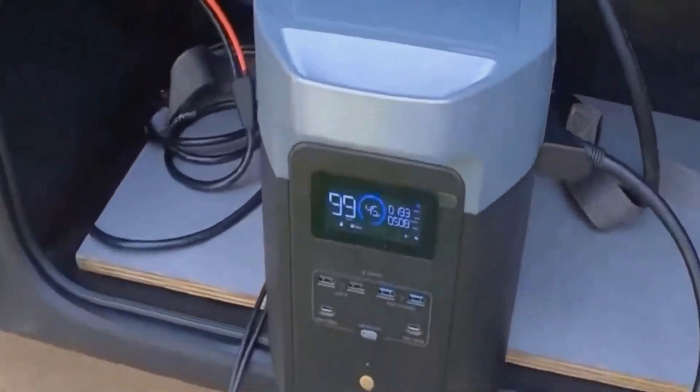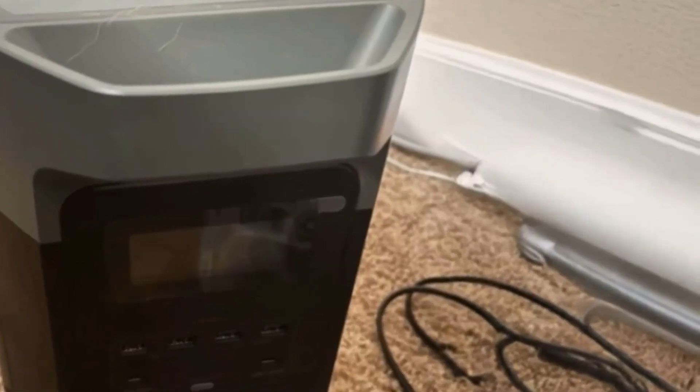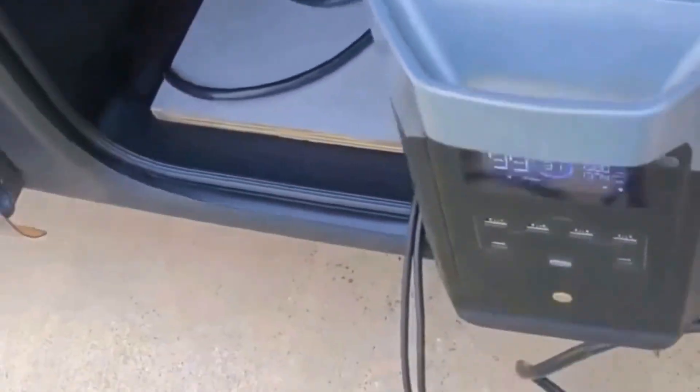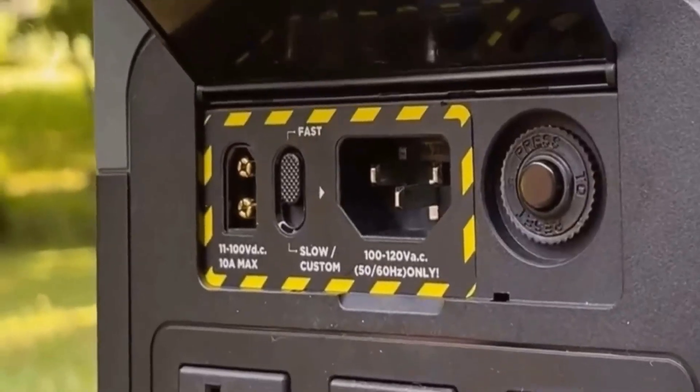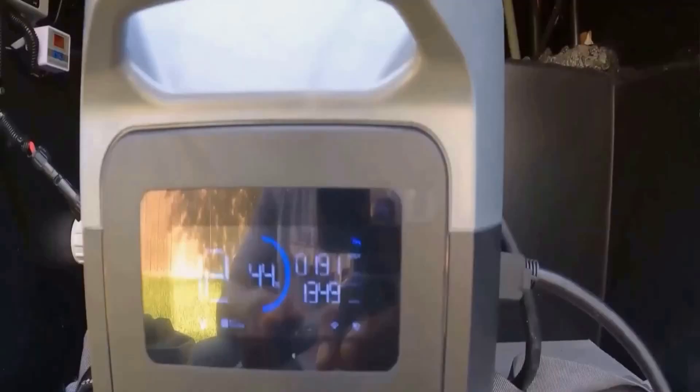This EF EcoFlow Portable Power Station Delta II Max looks so sleek and modern at first glance. It has this rectangular, compact design with a sturdy handle that makes moving it around manageable, though it isn't the lightest thing for sure. The mix of black and gray gives it a professional, no-nonsense appearance, and honestly, it looks pretty high-tech. It's not every day that you see a power station that screams future-proof just from its design.